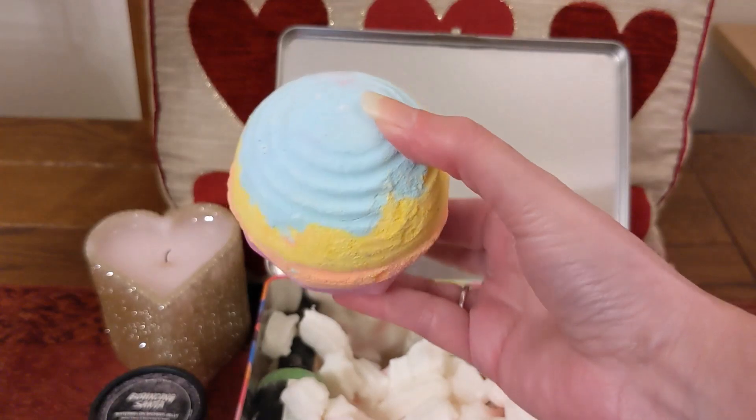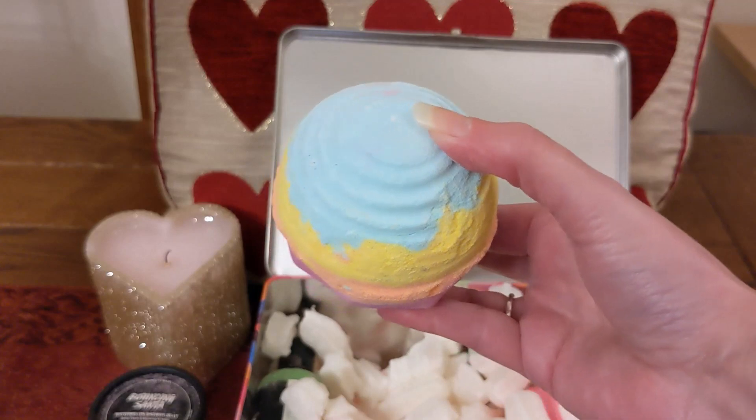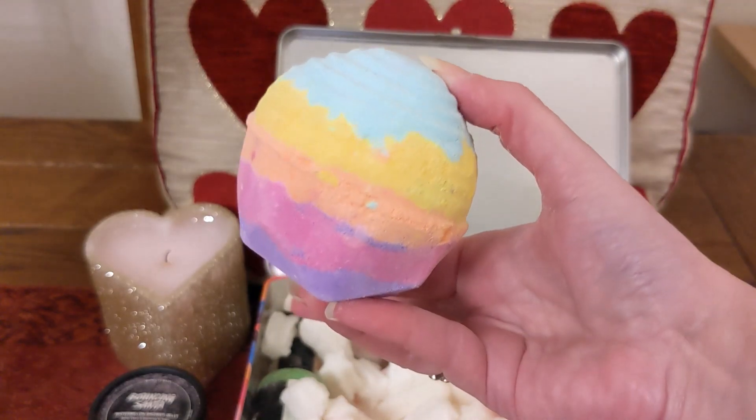Poking out of the box you can see it's got a Groovy Kind of Love bath bomb, which I love. This is fruity but with a soft floral hint, and I love all the colors it makes in the water.